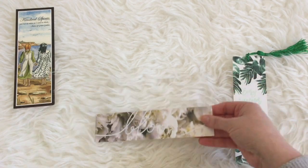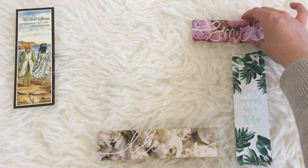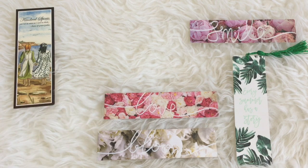So that is my bookmark collection! I hope that you enjoyed. Let me know in the comments below if you guys have any favorite bookmarks that you always tend to reach for, and I'll see you next time — bye!